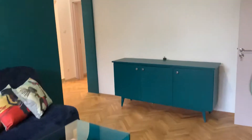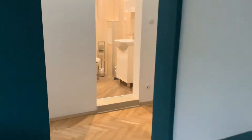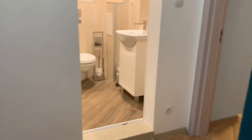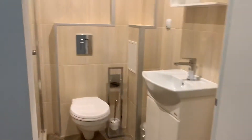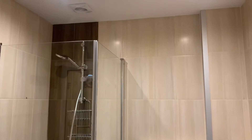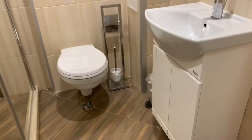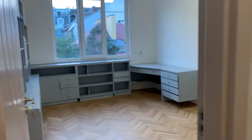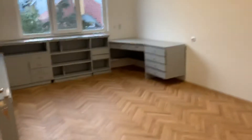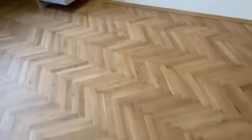I'll show you now the other two rooms. One of the rooms we didn't furnish, because we can furnish it when you decide what you need exactly. This is the bathroom.